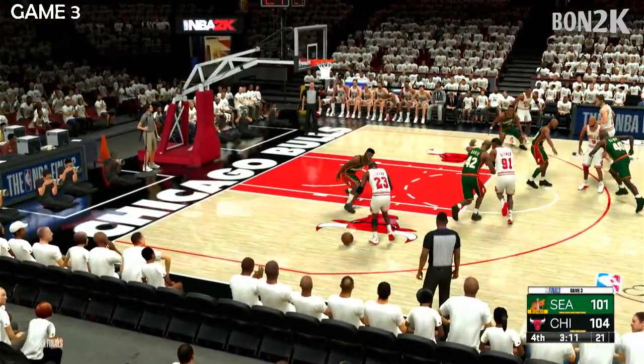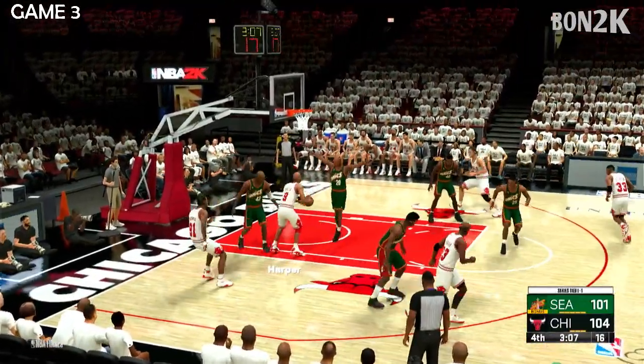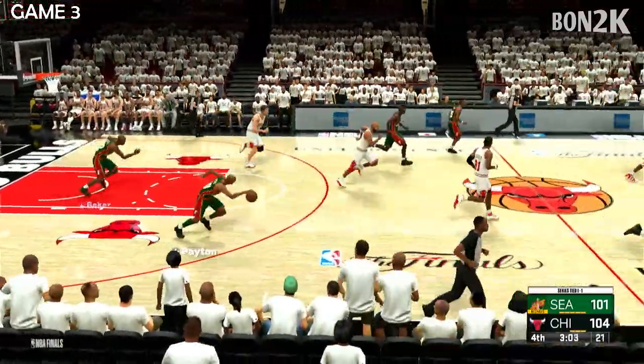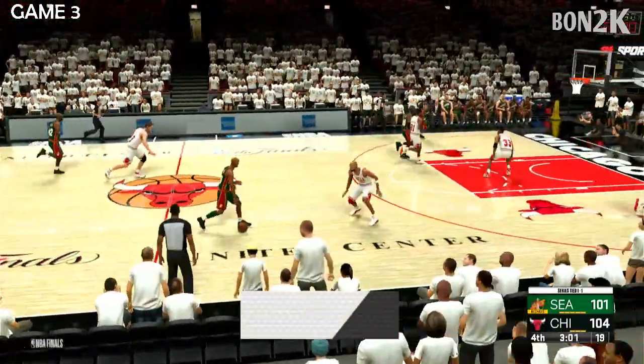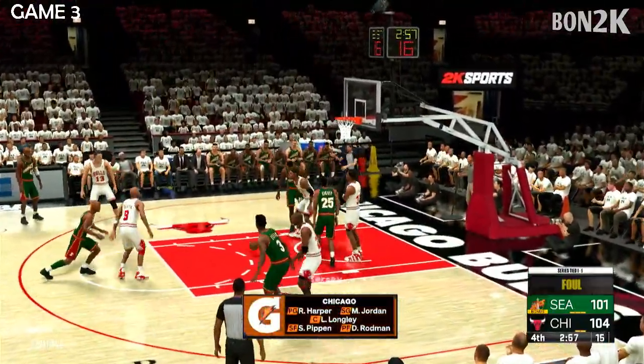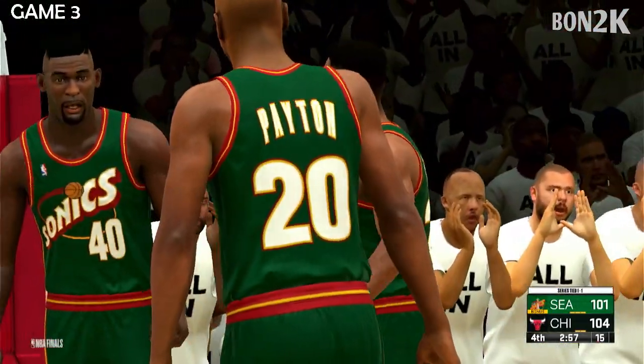And here are the Bulls now with a three-point lead. Pass to Harper — no luck on that one. The Supersonics go the other way with it. Here's Ellis, covered by Jordan. Here's Kersey, and the foul is called. He missed it, so he's got a couple of free throws coming his way.